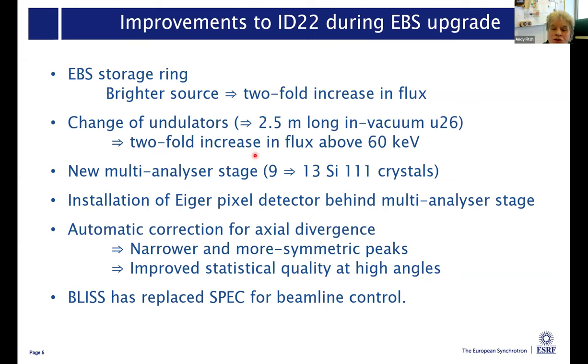As a result of the new Eiger detector, we can do something we were never able to do before: we can correct the data we measure for the axial divergence of the beam, which means we are now getting narrower and more symmetric peaks, improved statistical quality at high angles. Along with the rest of ESRF, we also replaced the beamline control system from SPEC to BLISS.